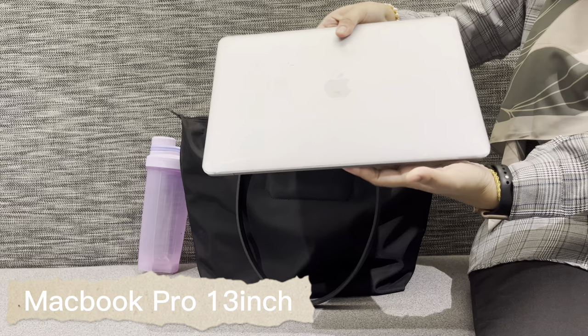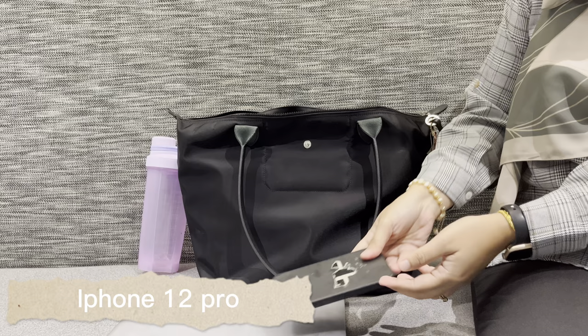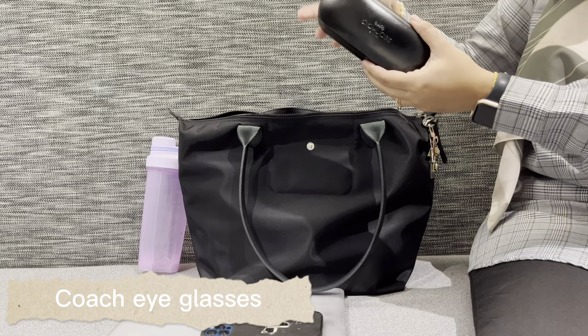This is my work laptop provided by the company — it's a MacBook 13 inch, and you can see the size comparison to the bag. Next is my phone, as usual.